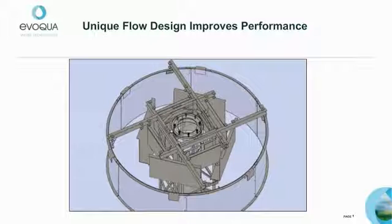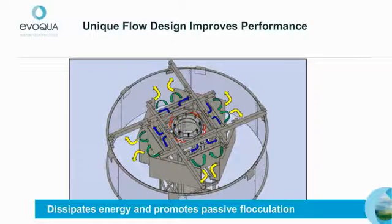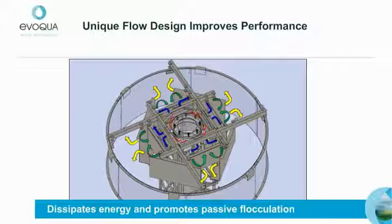The FEDWA baffle system components work together to create a unique flow design for improved performance. Here we see a FEDWA baffle system installed within an influent well. The color arrows demonstrate how inlet flow velocity is redirected by each set of baffles. The openings between baffles get larger as the flow moves from the center, and flow energy is dissipated as it moves from the inside outward. The baffles are arranged to redirect flows at 90 degrees for energy dissipation, creating multiple areas of impingement for greater mixing and improved flocculation.